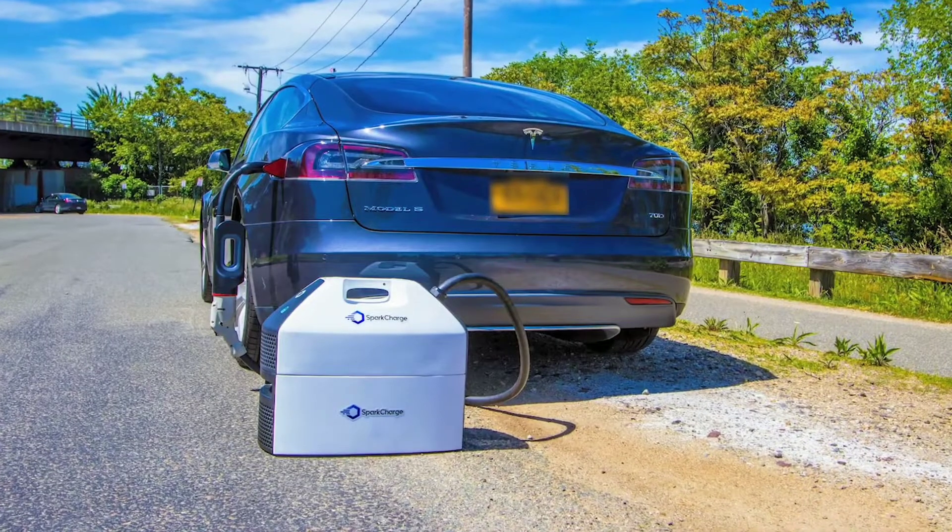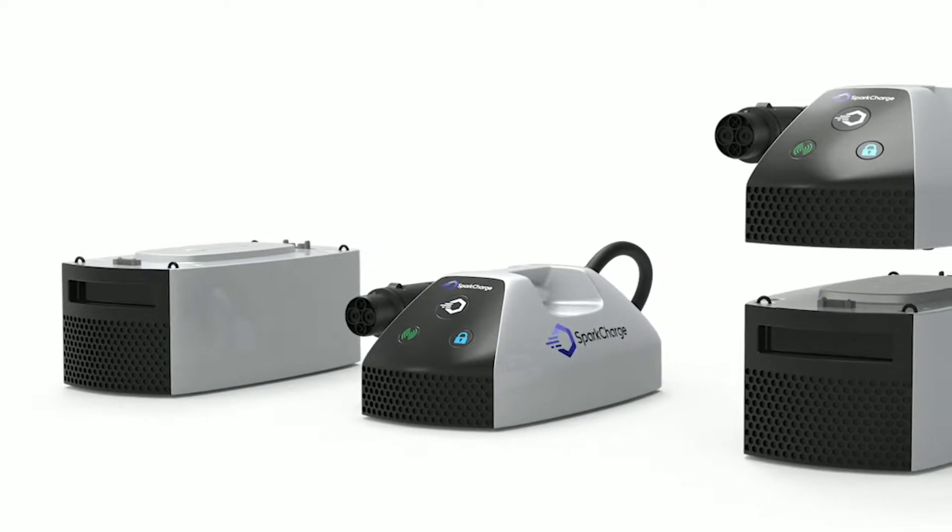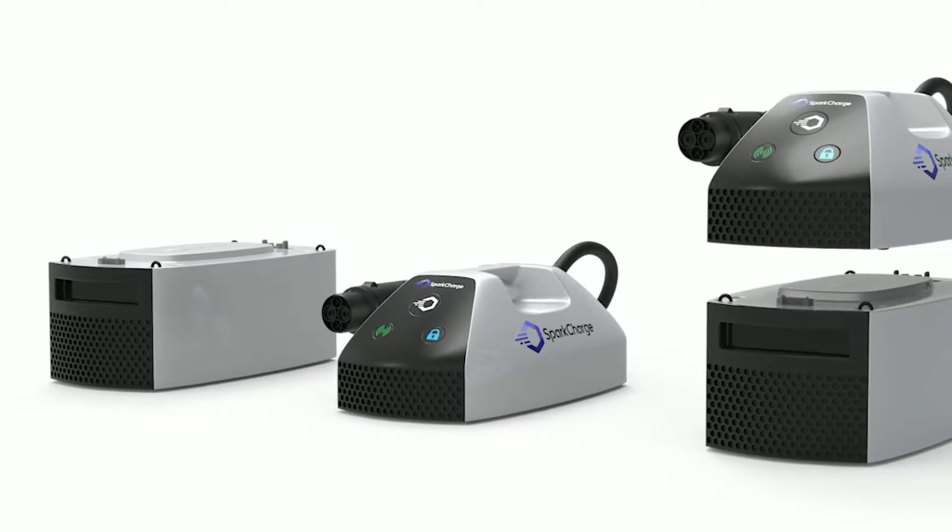When you think about the unit economics for us, energy is all around us. You can basically recharge our unit via solar. In the end use case, it could actually cost you nothing as someone who's delivering the charge to actually charge an electric vehicle. That's one of the main differences.